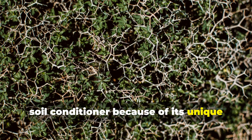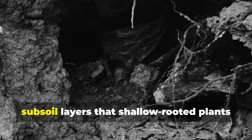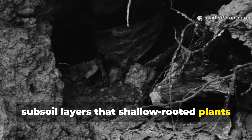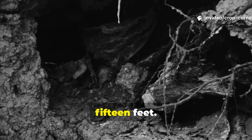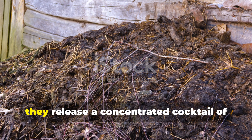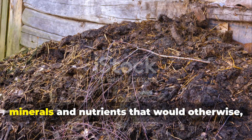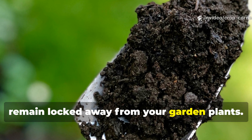Alfalfa operates as nature's ultimate soil conditioner because of its unique biological makeup. This deep-rooted legume reaches down into subsoil layers that shallow-rooted plants just never access, mining nutrients from depths of 10 to 15 feet. When these harvested plants break down in your compost, they release a concentrated cocktail of minerals and nutrients that would otherwise remain locked away from your garden plants.